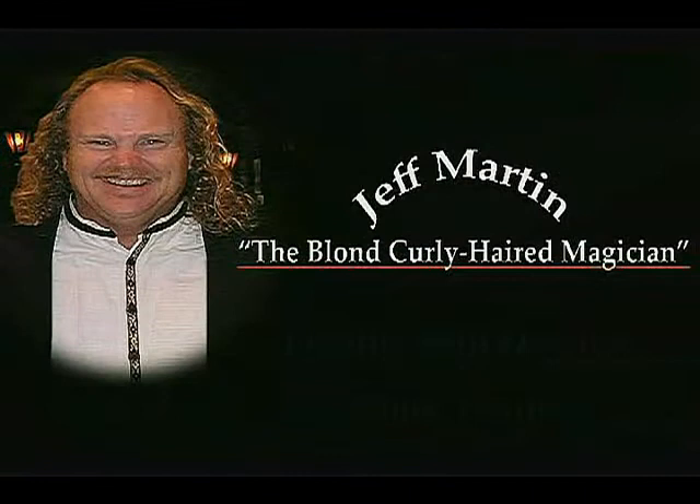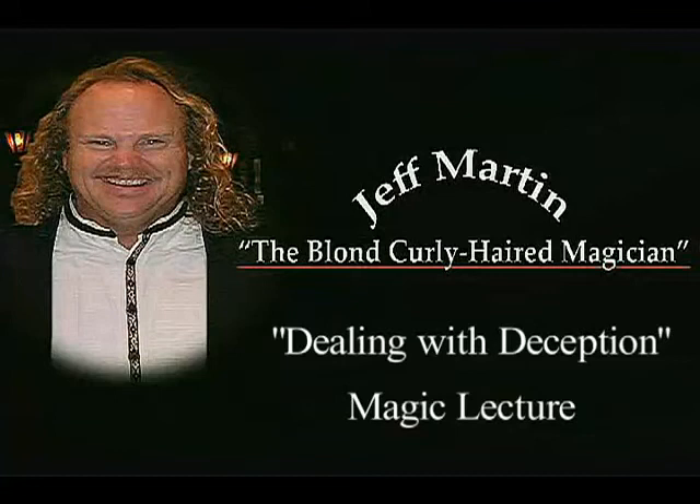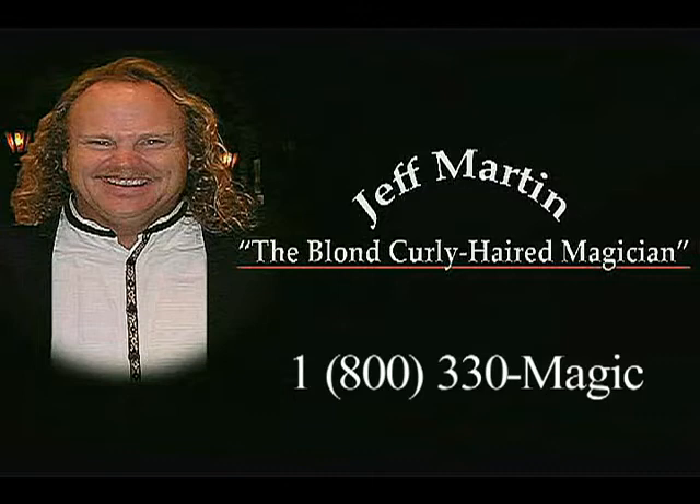When booking lectures for your next magic convention, local club, or special event, remember Jeff Martin — the blonde curly-haired magician — as he presents 'Dealing with Deception.' We'll see you next time.